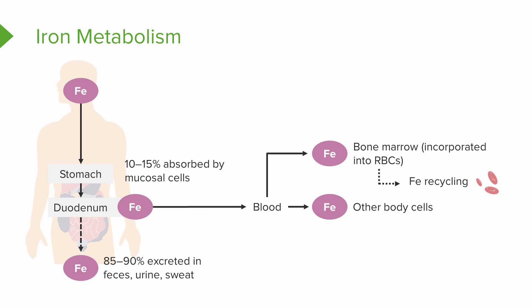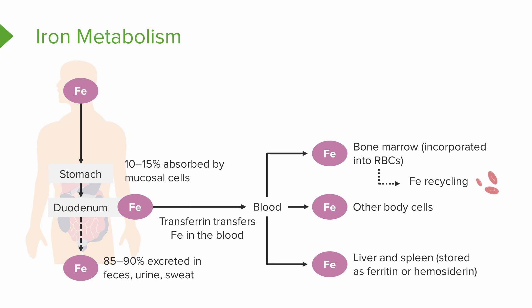They'll also travel to other body cells. This iron is also going to be transported in the blood attached to a transport protein called transferrin, and it can be stored in the liver and the spleen as ferritin or hemosiderin.